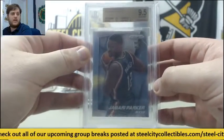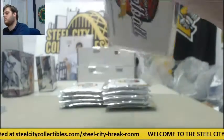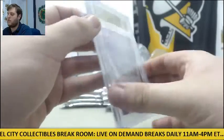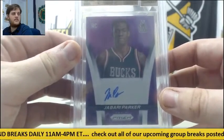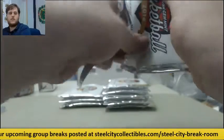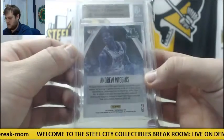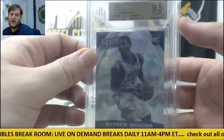And here's a new one — 2014-15 Prism rookie autograph, Prism Purple, 10 auto, 9.5 Gem Mint, Jabari Parker for the Bucks, numbered 77-99. Purple parallel rookie card Jabari Parker — nice hit, 9.5 Gem with a 10 graded auto. Up next, 2015 Panini National Convention Cracked Ice rookie card Andrew Wiggins, 18 out of 25, 9.5 — another nice one back to back.